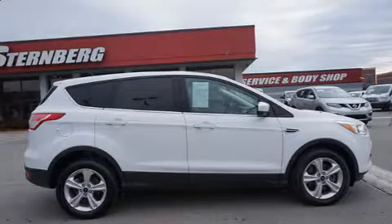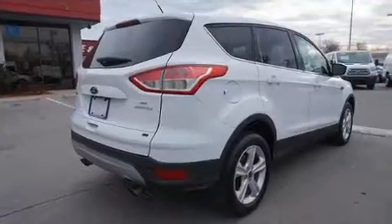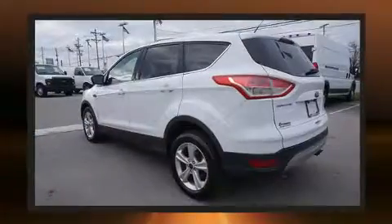Take command of the road in the 2014 Ford Escape. It features a front-wheel drive platform, an automatic transmission, and a 2-liter 4-cylinder engine. A turbocharger is also included as an economical means of increasing performance.